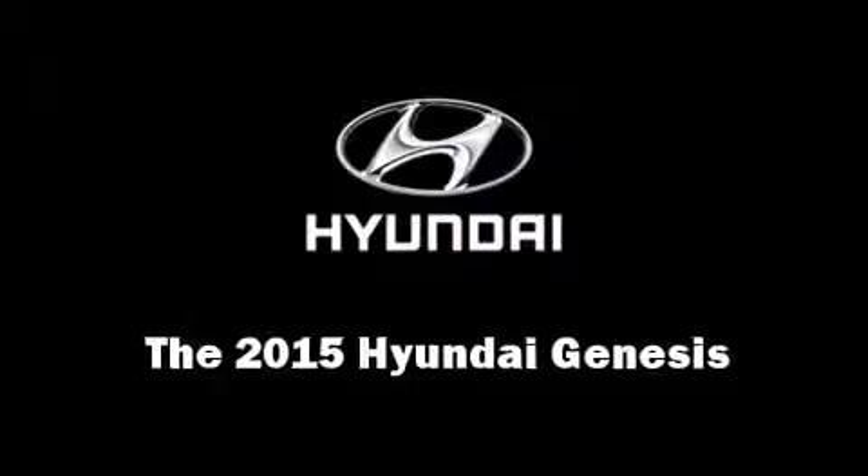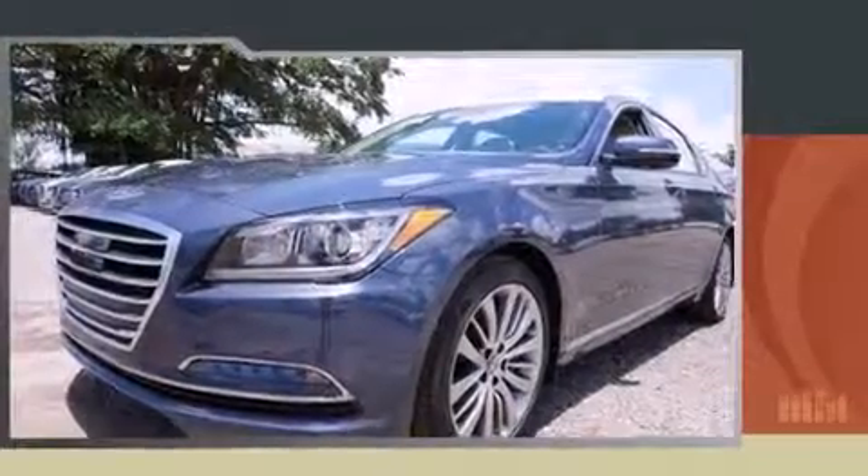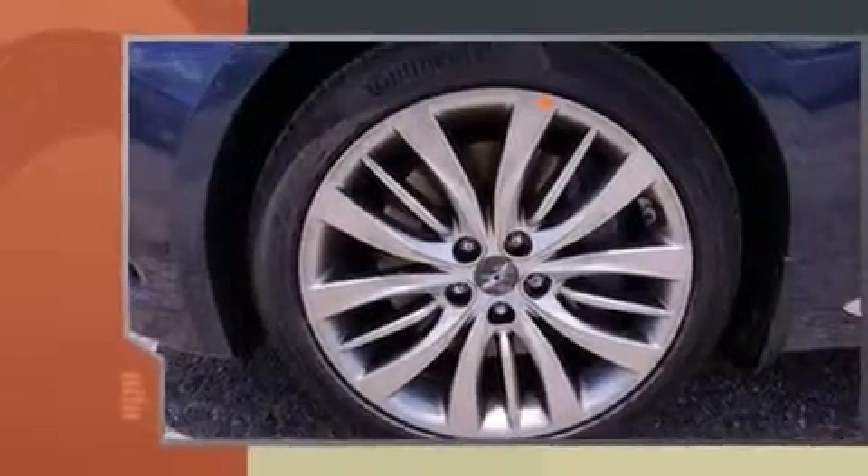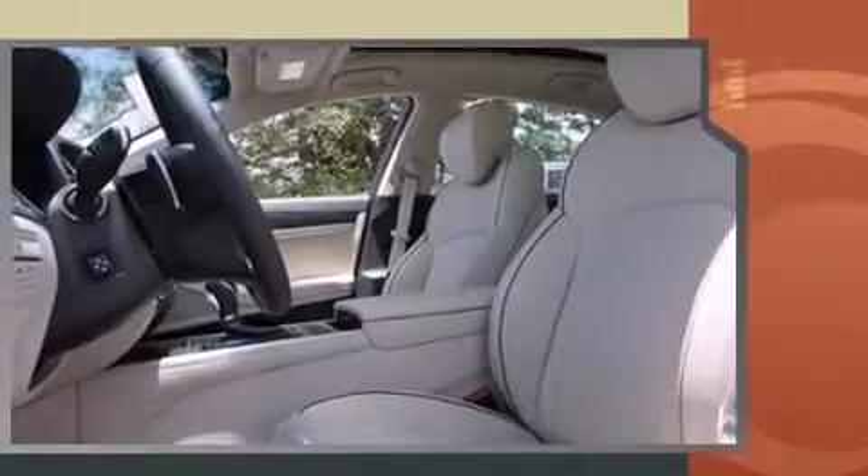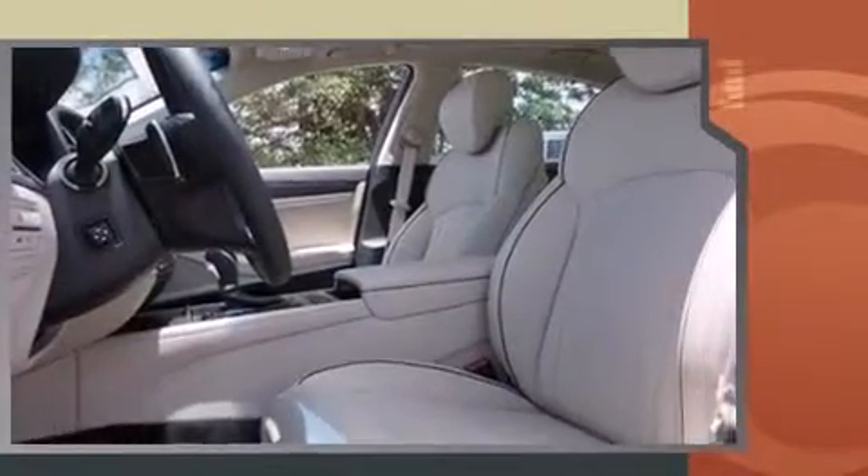Climb inside the 2015 Hyundai Genesis. This four-door, five-passenger sedan leads among competitors in its segment. It features an automatic transmission, rear-wheel drive, and a five-liter eight-cylinder engine.